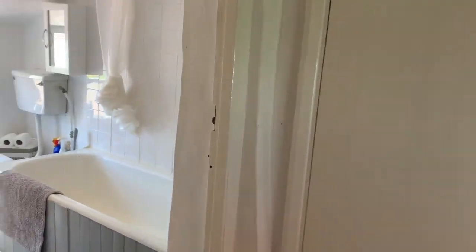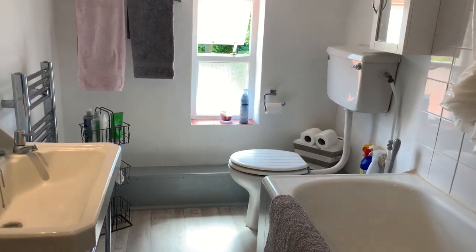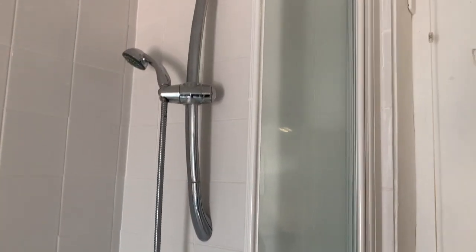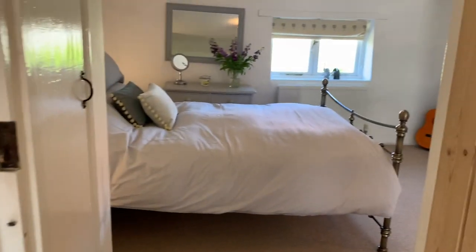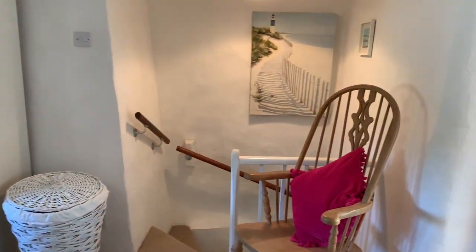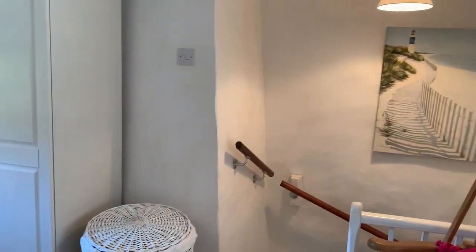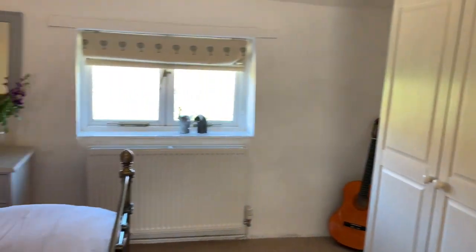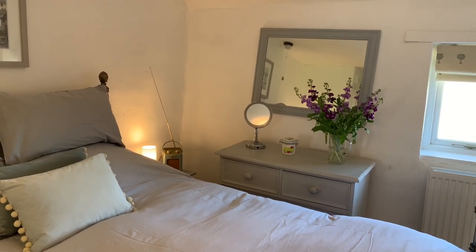I'll take you through to the bathroom. There's a mains pressure shower here. She has oil central heating. And that is Penn Cottage. If you have any other questions or would like to arrange to come and see it, just give us a call. Thank you.